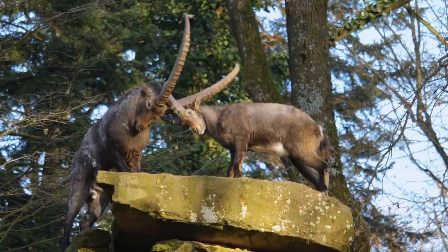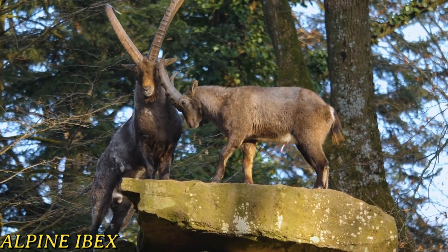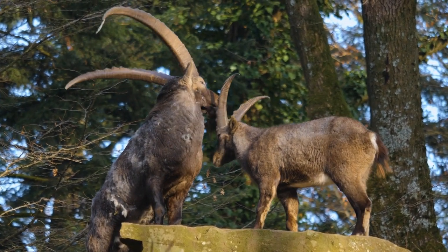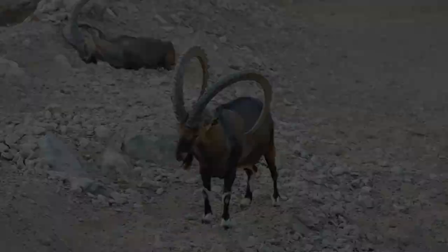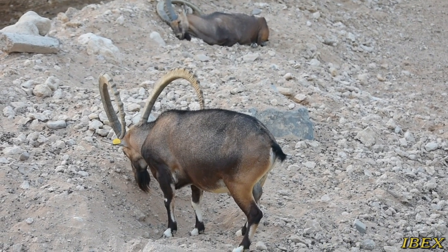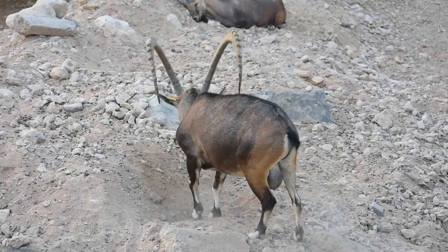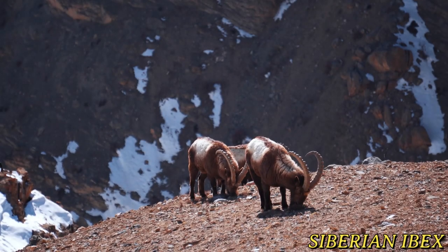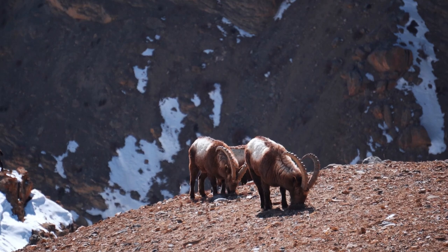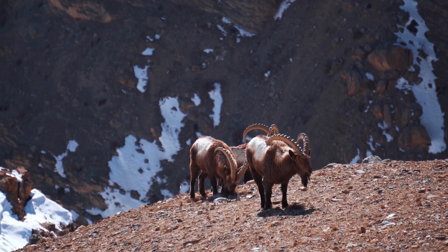Let's take a closer look at some of the most notable ibex species. The alpine ibex, found in the European Alps, is recognized by its majestic curved horns and distinctive beard — these horns can grow up to 40 inches long in males and are used for battling during breeding season. The Nubian ibex, native to rocky deserts and mountainous regions in the Middle East, boasts spiral horns reaching over 50 inches. The Siberian ibex, a resident of the Central Asian Mountains, is known for its adaptability to extreme cold; its dense fur changes color with the seasons, providing insulation and camouflage against predators.